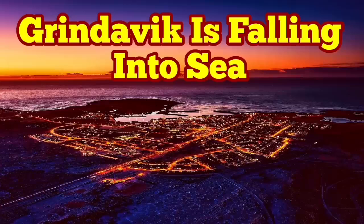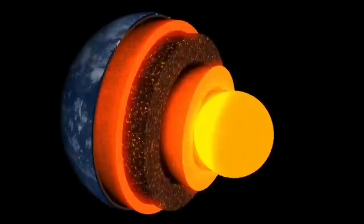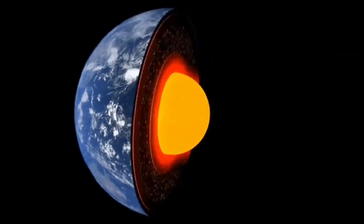Earth is a living planet. It's not dead. It's not like Mercury or Moon. It has a core which is hot and active — it's liquid.